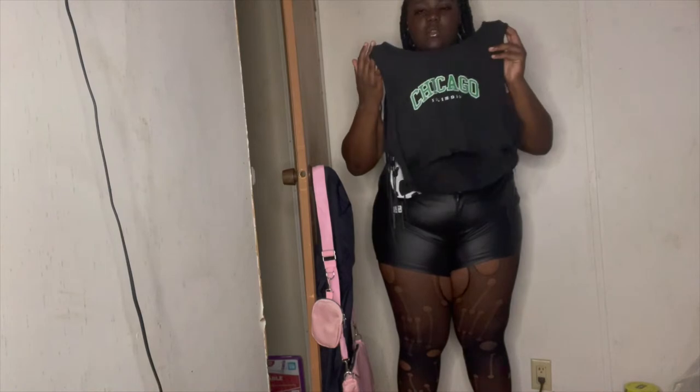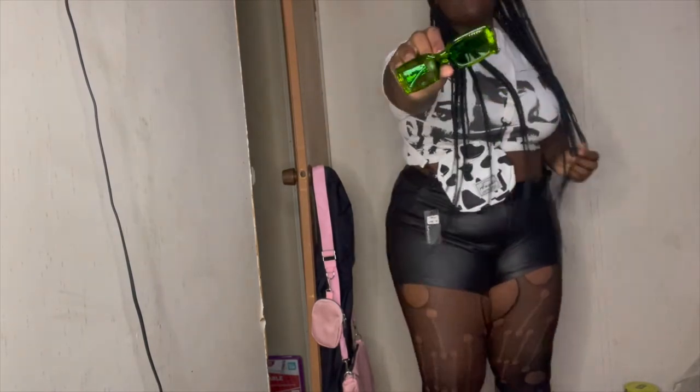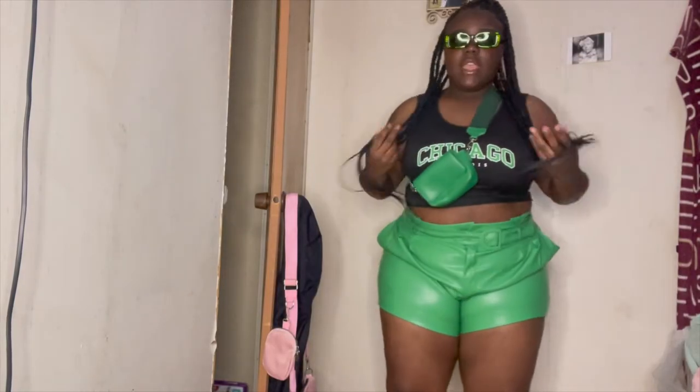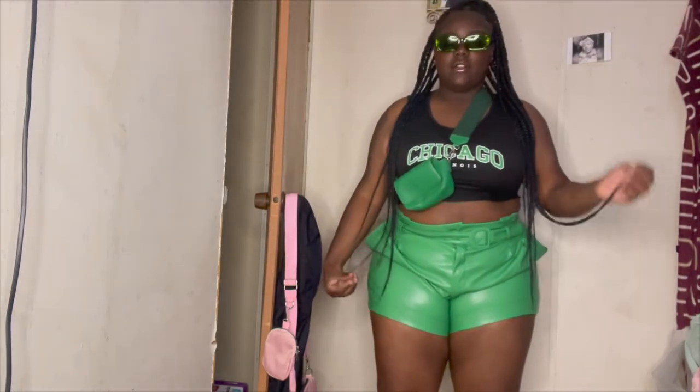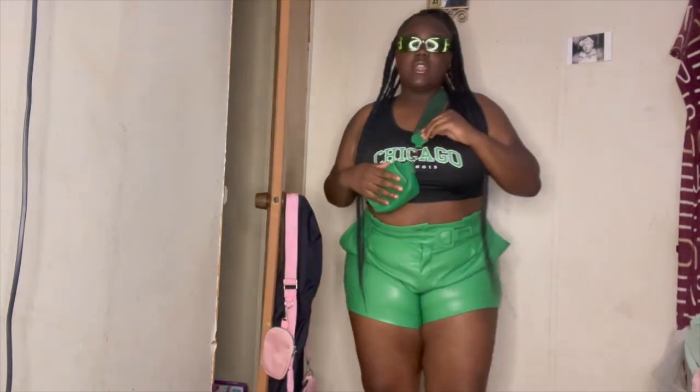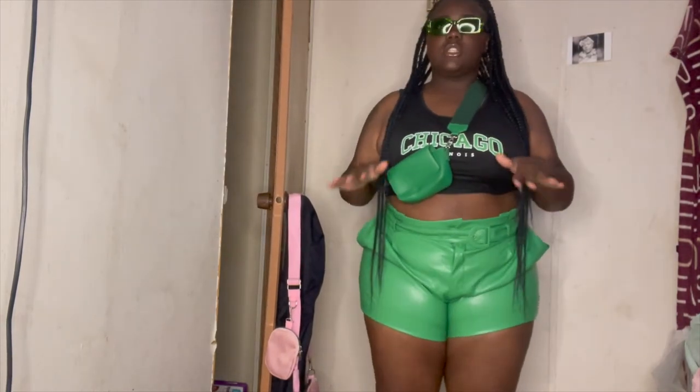Next I got this Chicago crop top — it's a sleeveless crop top to go with the green outfit — and to match the green square frames I showed y'all, and the bum bag. So this is the green outfit: the bum bag, the green shades, the Chicago shirt, and the green leather shorts with belt. I'll put the link to everything in the description box — all sizes are available for everything I got.